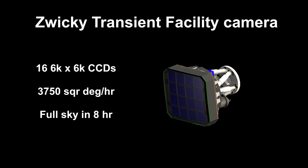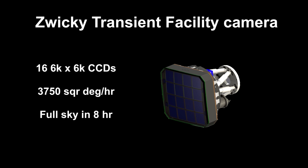Each image is more than 24,000 by 24,000 pixels, and 4 terabytes of data will be collected each night.